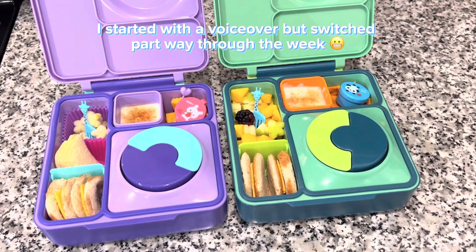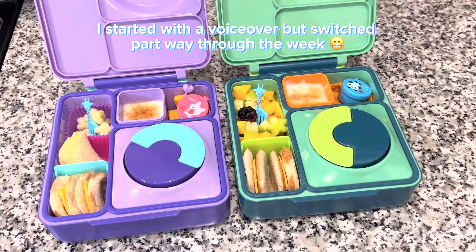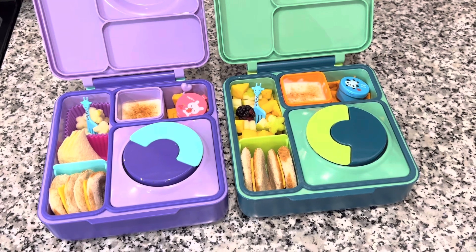Hey everybody! Welcome back to the channel. In today's video, I'm going to be sharing with you guys what my kids are taking for lunch all week long.